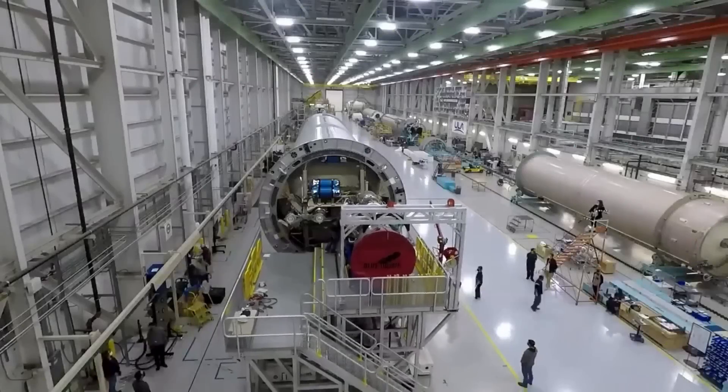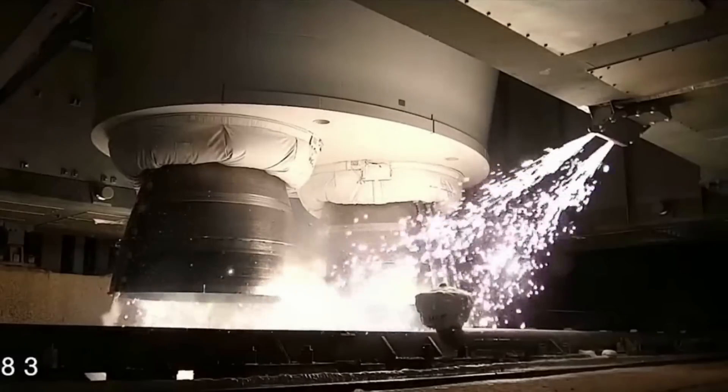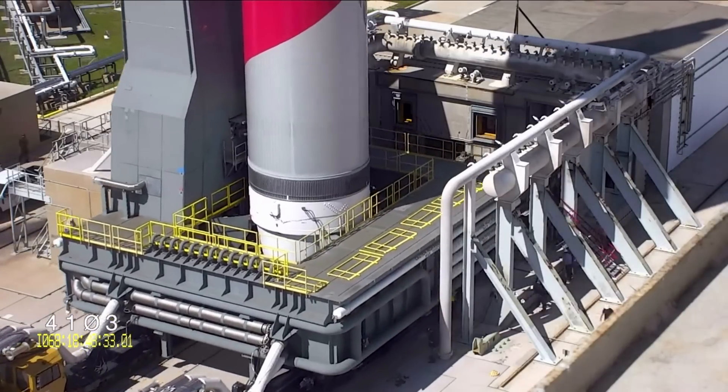For years now, both the Vulcan launch vehicle and the BE-4 engines have been going through constant development and testing in preparation for an initial launch. Yesterday, they both passed the most important milestone yet with the successful completion of Vulcan's flight readiness firing. With this test done, there are only a few final steps before the long-awaited launch.